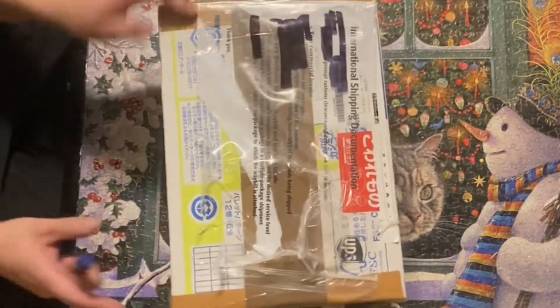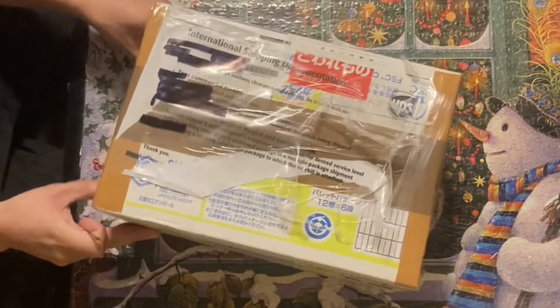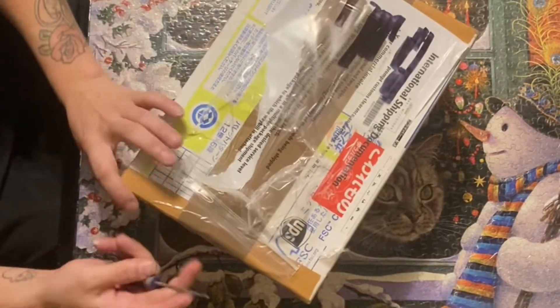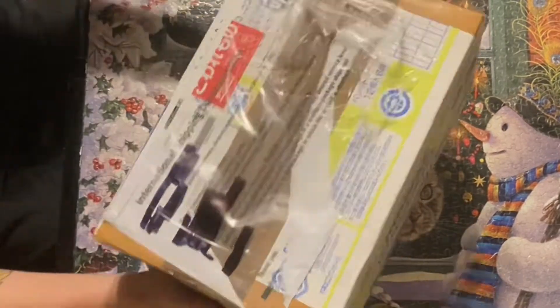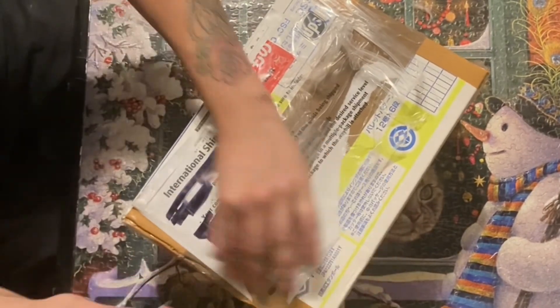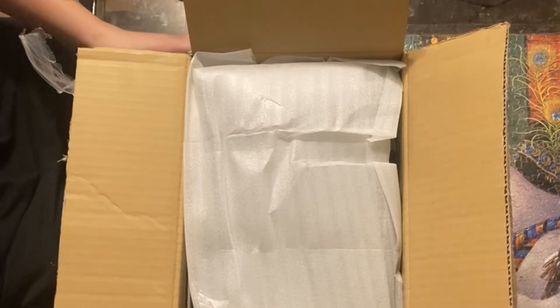Let's go ahead and open this up and see what we got. There's a bunch of tape everywhere. Let's go ahead and unbox this real quick.